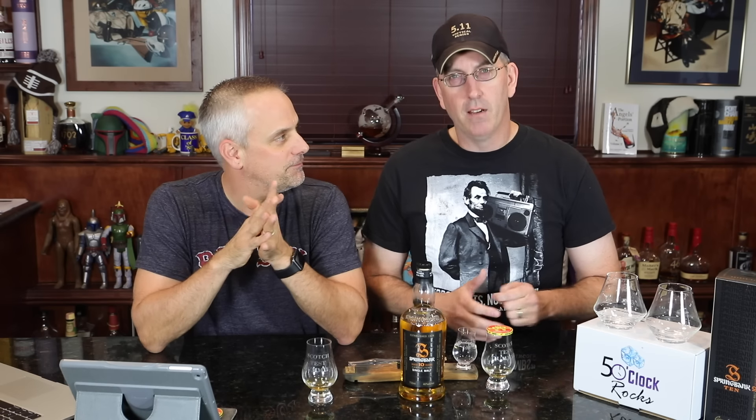Spring Bank 10. Now, our trusty liquor store guy, Tall Matt, actually kind of messed up on this one — he thought this was peated, and it's not. Spring Bank 10 is not peated. He also looks a lot like a tall, younger Will Wheaton — Stand By Me, Star Trek — and now he runs a board game show.